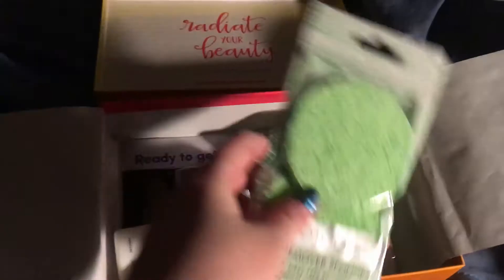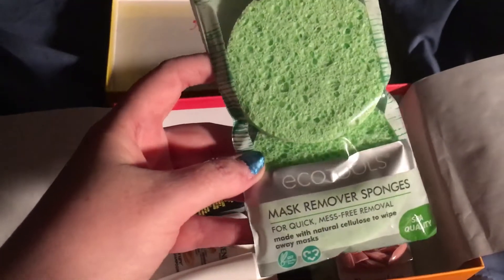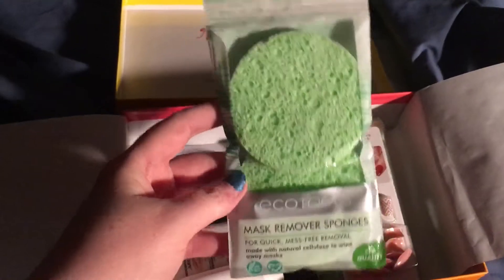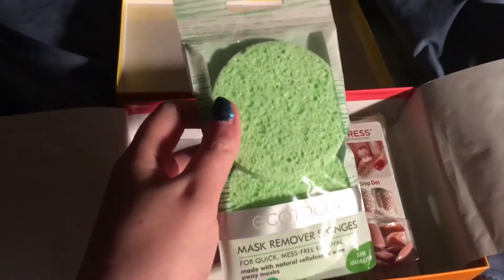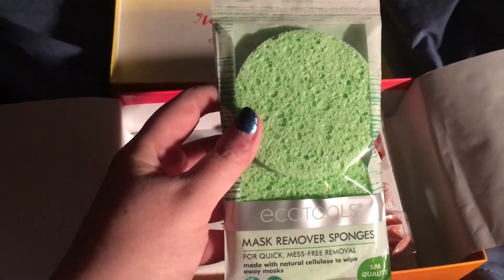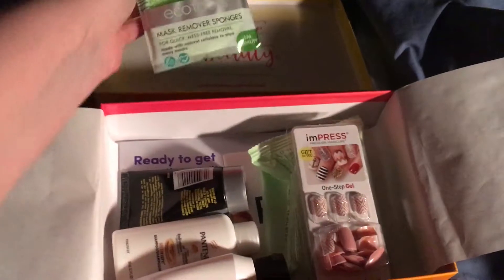Oh, it is a sponge — a mask remover sponge. That is so smart. Holy crap, there are two sponges in here. They feel really soft. I never thought about using something to remove a mask with other than water. That is so smart. So that's the first item.